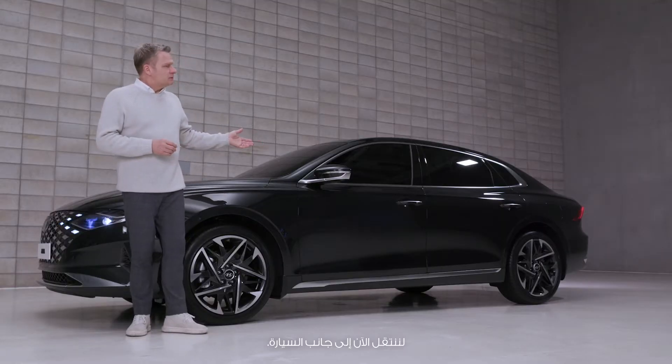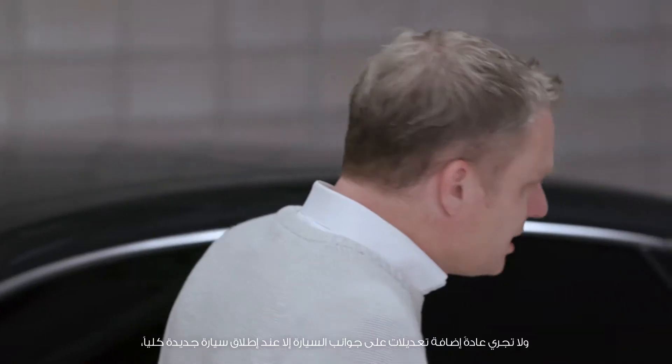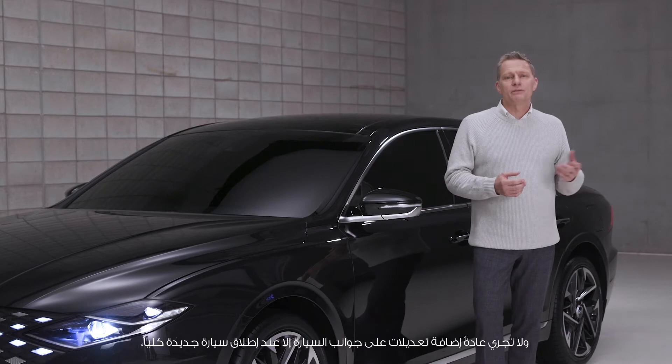Let's take a look at the side view. Usually, the facelift design does not change the sides of the vehicle, as it concentrates on the front or the rear end.